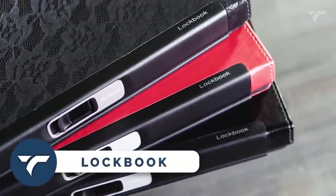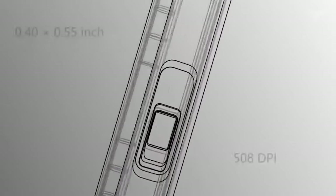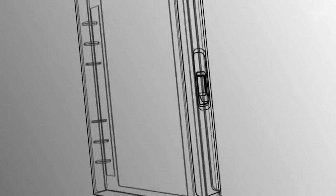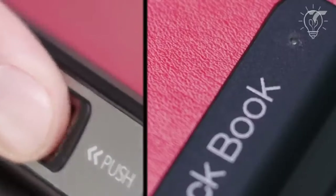LockBook — this is the world's first writing notebook with a biometric fingerprint sensor that combines style, security, and efficiency. Say goodbye to compromising your privacy with this innovative notebook that safely stores sensitive information, notes, and documents.